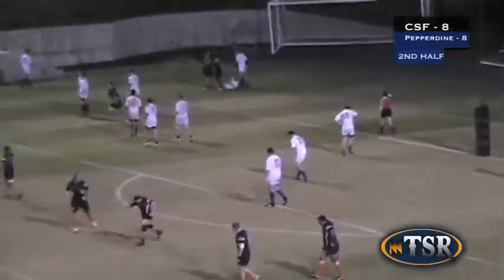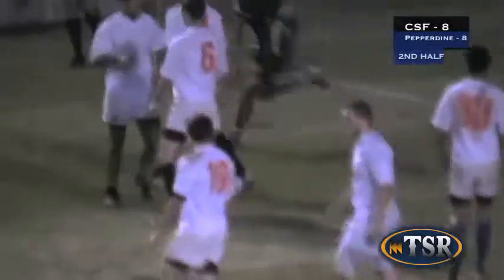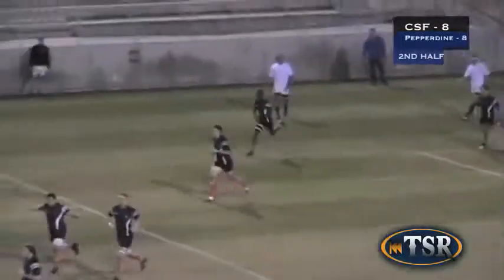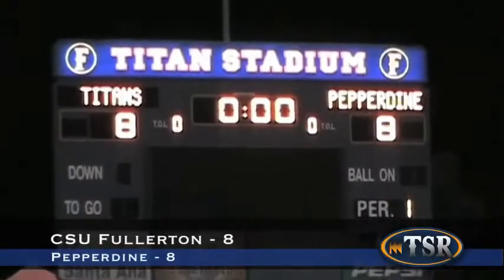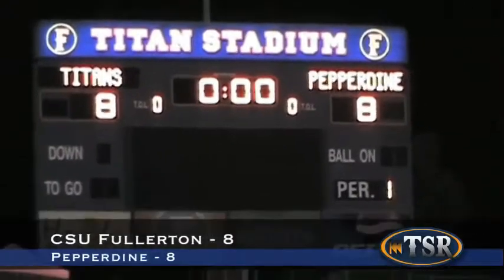And that would be the final score of the match. Fullerton settles for the draw, looking forward to their next game on Saturday, February 4th, at UC San Diego. For Titans Sports Recap, this is Alyssa Santiago.